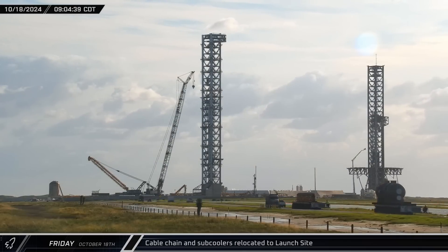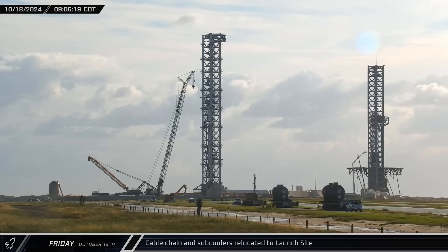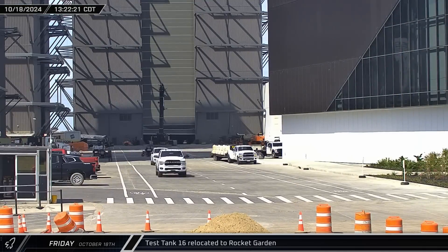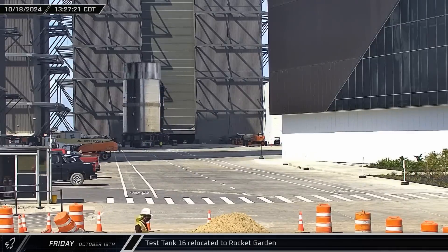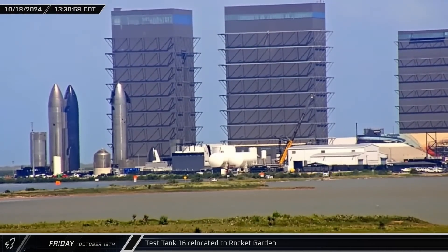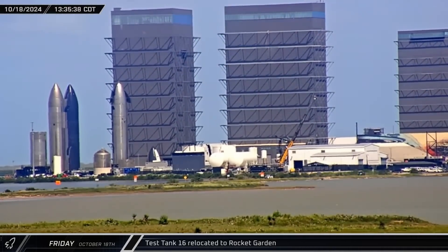After losing some construction time due to last week's launch, SpaceX looked anxious to get back to work on the new pad. That afternoon, the door on the nosecone hall end of Star Factory opened and Test Tank 16 rolled back out of the building. The article then headed between the Mega Bays on its way to the Rocket Garden. It's not yet clear if the tank was in Star Factory for inspections, or if it received any work or upgrades in anticipation of additional testing.